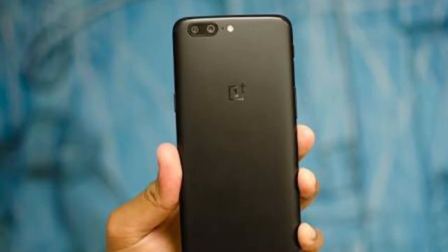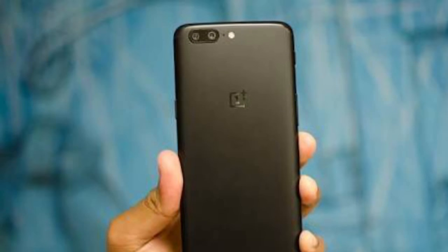Hey friends, welcome to my channel. So, OnePlus 5 Android Oreo beta build leaked and you can download it now.